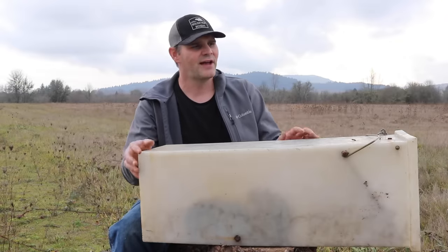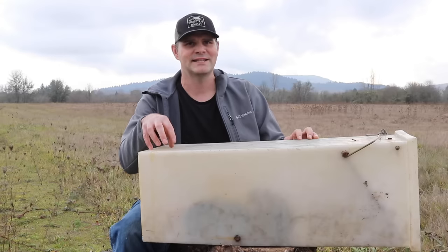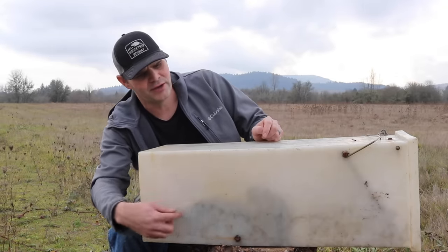So I decided to use a live catch trap. It has a door that goes up, they go inside, step on the lever, it closes, and this is solid white plastic so the skunk can't see me. He's pretty calm and he hasn't sprayed — I think he's right about here if you see the shadow. I'll show you how I caught this skunk right on my porch. I used chicken as bait and it worked perfectly — now I just had to wait for a stinky skunk.